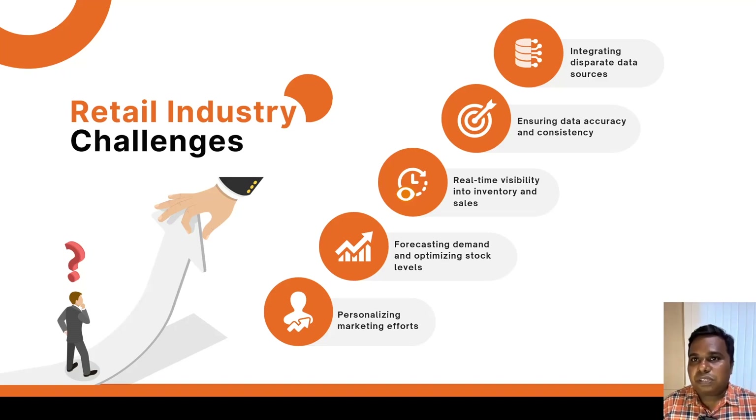Welcome everyone. Today we are going to see how the challenges in the retail industry in managing inventory and understanding sales trends can be solved with Bold BI and its integrated ETL. Let's see the retail industry challenges one by one in detail.